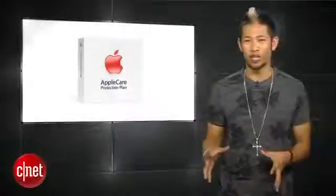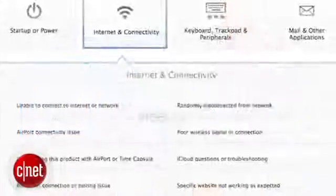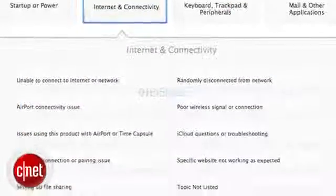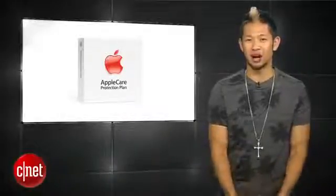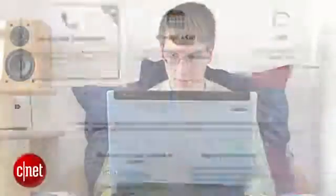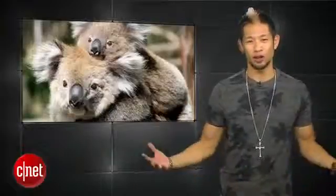AppleCare is ready for an upgrade and will be getting 24/7 online chat support that will go live around August 12th according to 9to5Mac. It will feature a revamped website with a simplified user interface, and more importantly, if you just need someone to talk to on those lonely nights, AppleCare will be there for you.